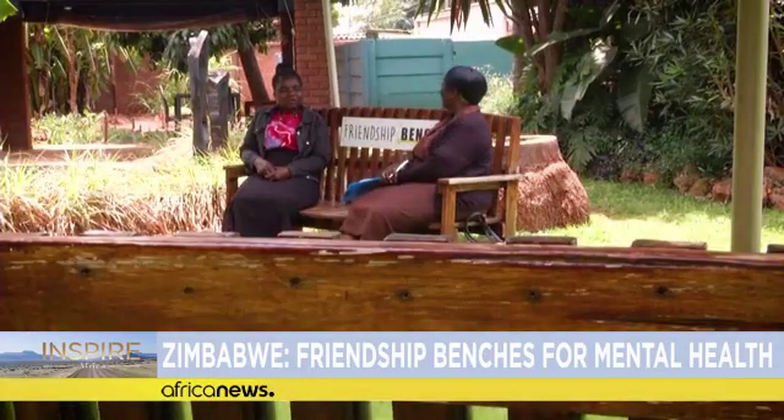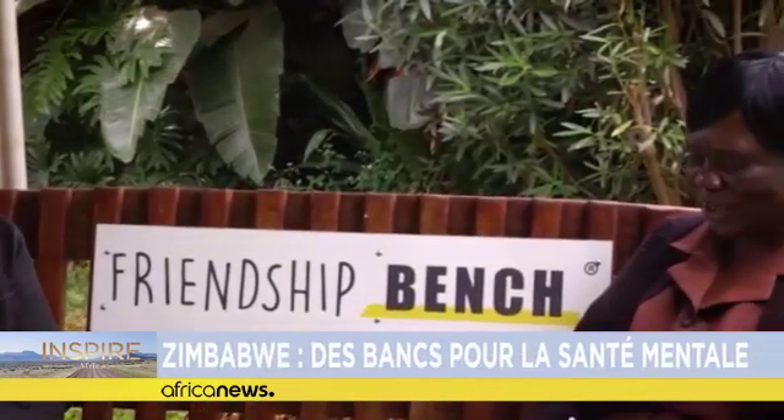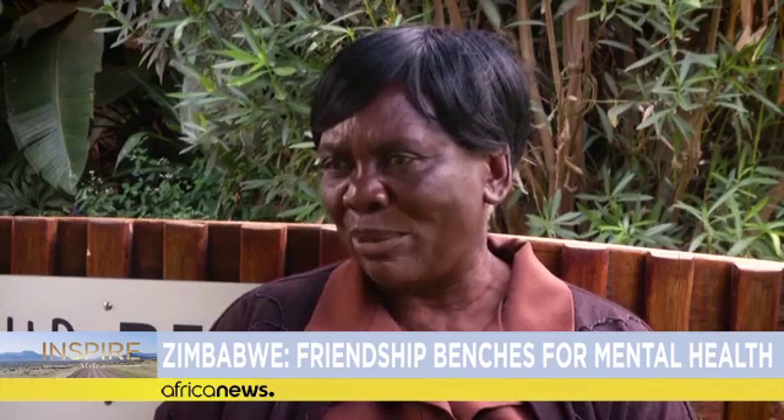In Zimbabwe, about 160,000 people have come to sit on one of these benches in the past two years to confide in a grandmother, like 70-year-old Sherry Zewakai. A lot of people are getting help here — the older and the young come with their problems. They are also helping young people who are struggling with drug abuse.